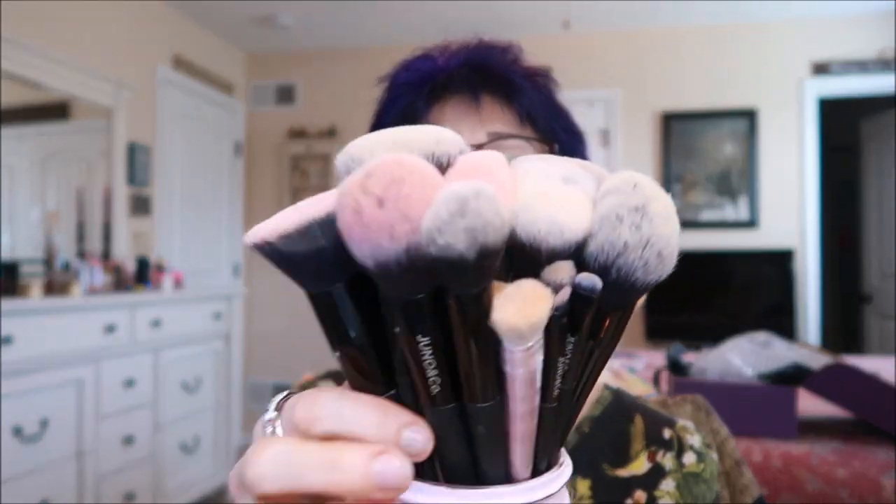I have this little kabuki brush and I have all the brushes — both sets. So I have everything Juno.